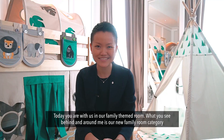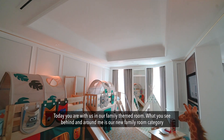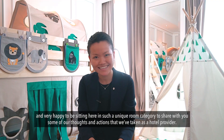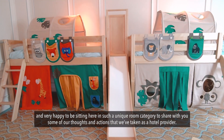Welcome to the Intercontinental Singapore. Today you are with us in our family themed room. What you see behind and around me is our new family room category for the children, especially for the young ones. We are very happy to be sitting here in such a unique room category to share some of our thoughts and actions that we've taken as a hotel provider.